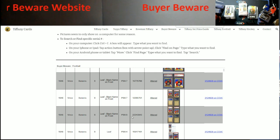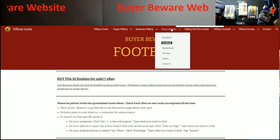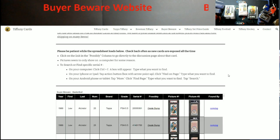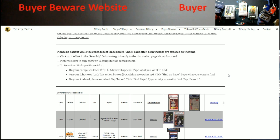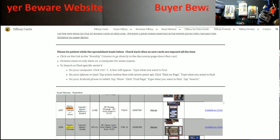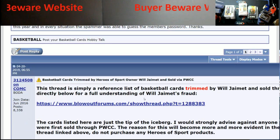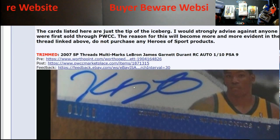Let's go back up and hit basketball this time — we're gonna type in LeBron to search. Boom, there's one right here, 2007, believed to be altered. There's also a Garnett, James, and Jordan — looks like it's a three-way autograph, believed to be altered. We're gonna go with this Garnett, James, Anthony, Durant card — and here we go, it talks about being trimmed.